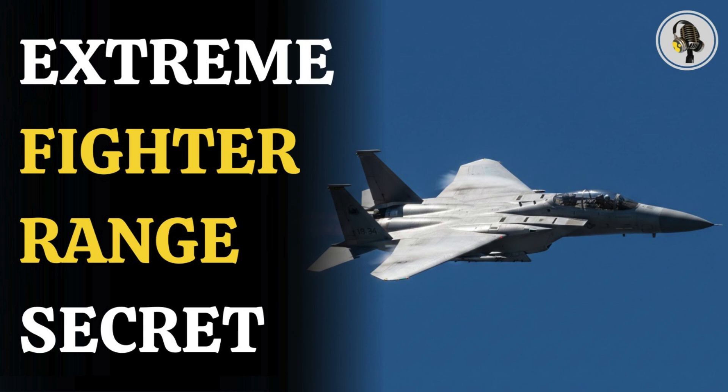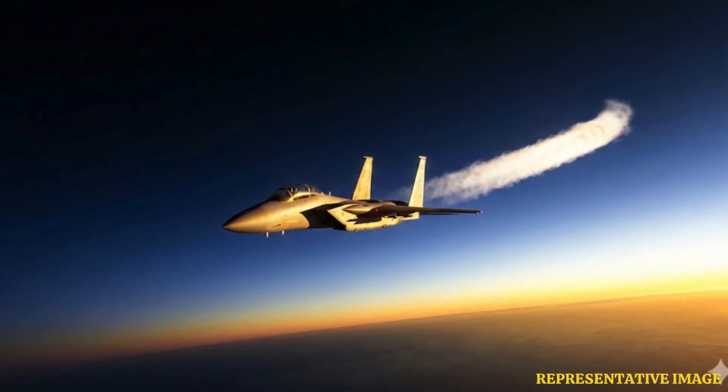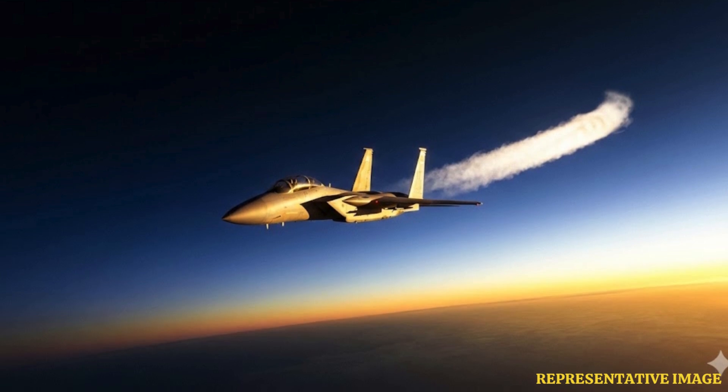Welcome to the We On podcast, where we explore fascinating stories and ideas from various fields. In this episode, we uncover the surprising reason fighter pilots intentionally shut down an engine mid-flight — the strategic brilliance behind ferry flights, where flying on half power becomes the ultimate hack for extending range and preserving these combat machines. This logic transforms a risky maneuver into a standard procedure.